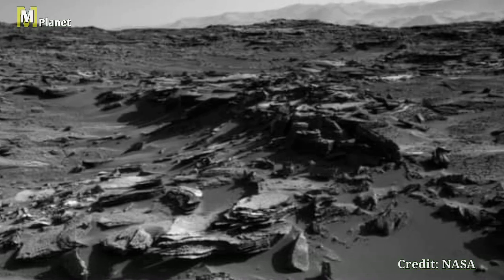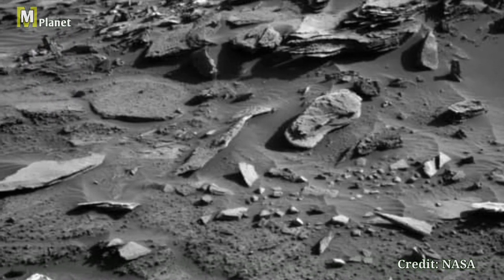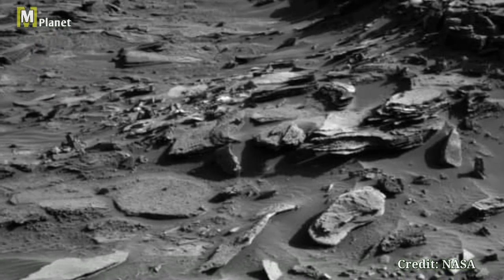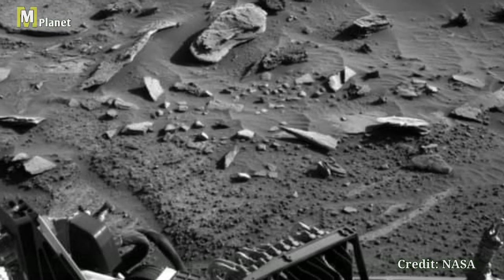This stunning shot was taken using Curiosity's right mast cam. It shows the rich Martian terrain and breathtaking details. Look at these fascinating rock formations — these ancient structures tell a story of Mars' geological history.